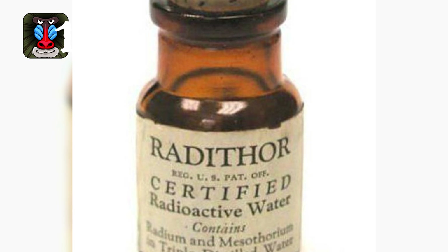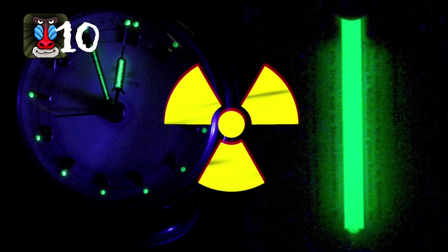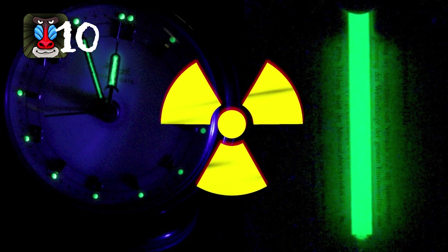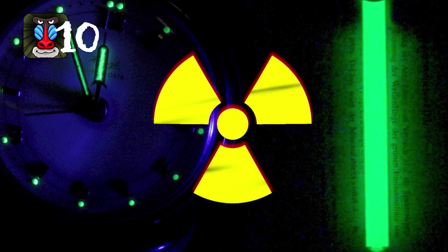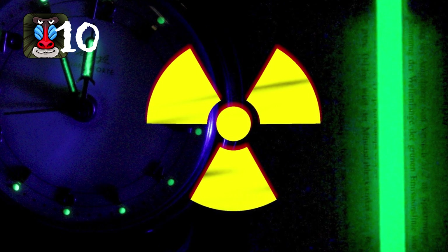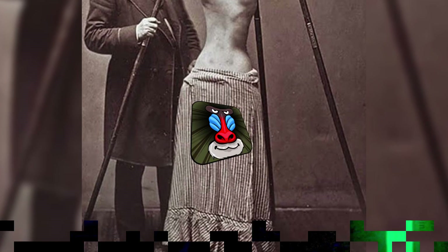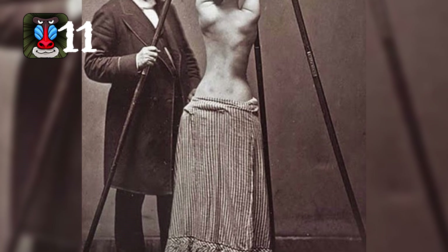Back in the early 1900s when radium was first being introduced, people considered it a cure-all and would put it in anything they could, even water. It wasn't until the 1920s when people figured out it wasn't such a good idea.